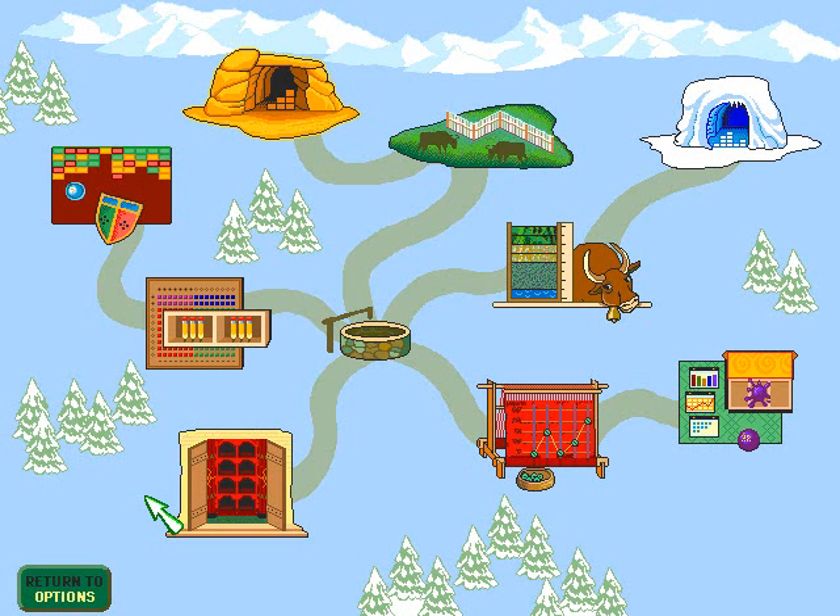Hey, a map. Now we're getting somewhere — and we can even tell where that somewhere is. You can click on any location that's not grayed out. And blammo, there we'll go.